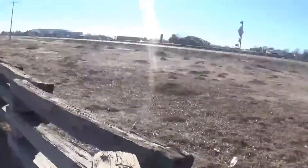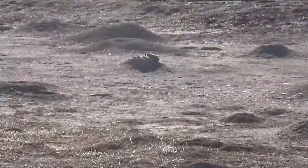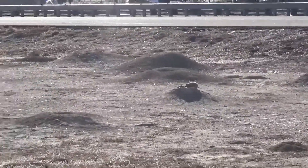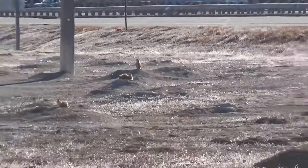Look at this guy! This is a little ground hole — there's a bunch of them down there. This whole field is just littered with holes.